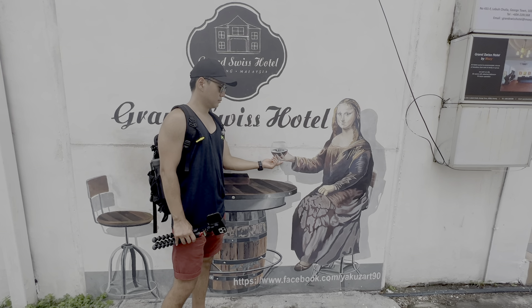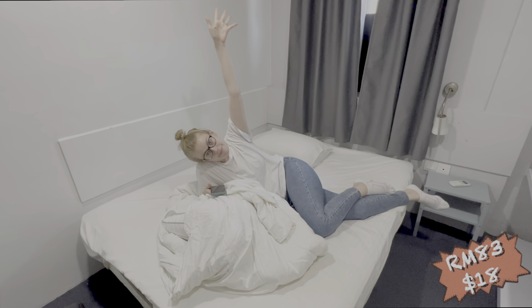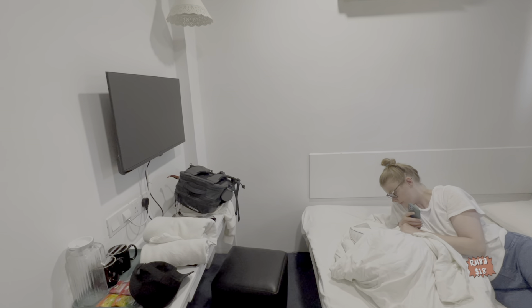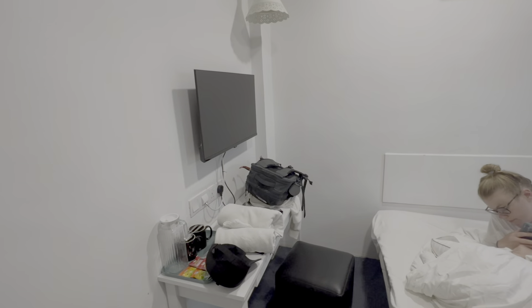I just checked into our hotel. This is supposed to be a budget hotel — about $18 per night. It's not the biggest room we've ever been in, but it's really clean, nice, and cozy. It has all the things that you need. I think we'll enjoy our stay here.